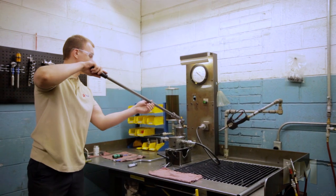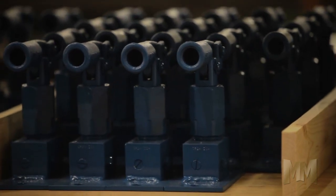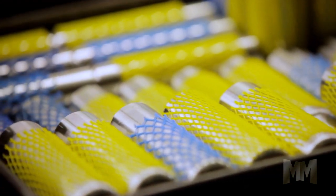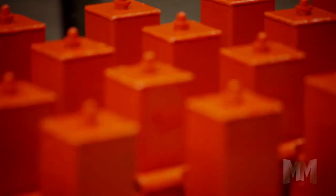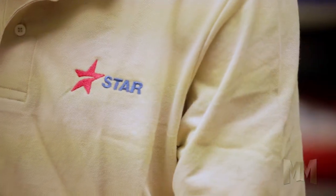Their products include jacks of varying stroke lengths, single and dual piston manual pumps, and custom designed hydraulic cylinders. They also provide reservoirs, parking meter post straighteners, swivels and hydraulic accumulators.